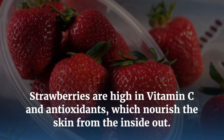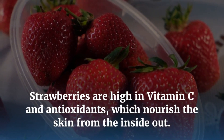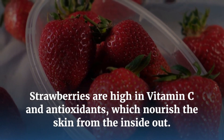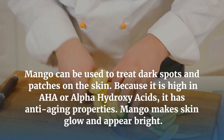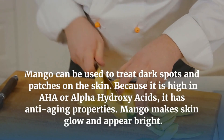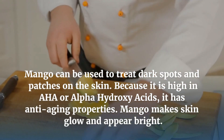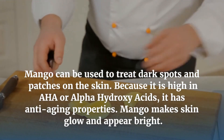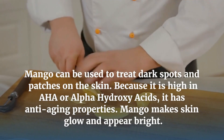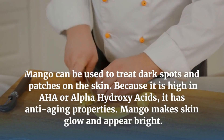Strawberries are high in vitamin C and antioxidants, which nourish the skin from the inside out. Mango can be used to treat dark spots and patches on the skin because it is high in AHA, or alpha-hydroxy acids. It has anti-aging properties and makes the skin glow and appear bright.